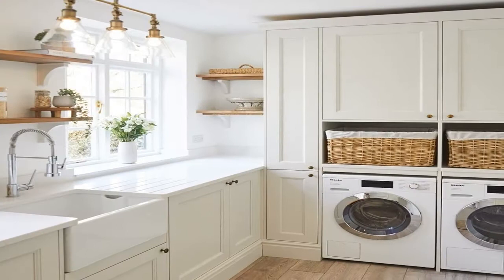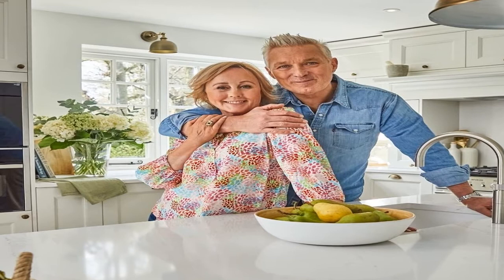Martin, 60, and Shirley, 59, have the huge property to themselves now that their children are all grown up and have moved out. Taking to Instagram, the father of two, who shares his son Roman, 29, and daughter Harley, 32, with his wife, praised their new kitchen.